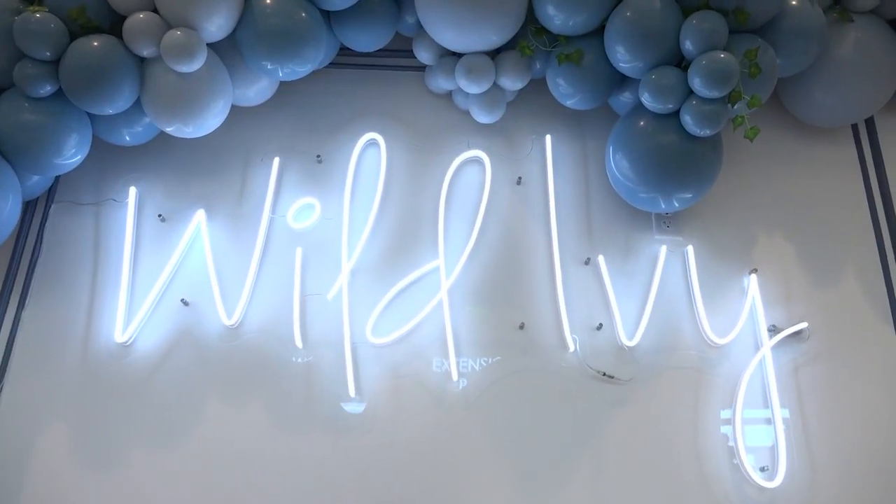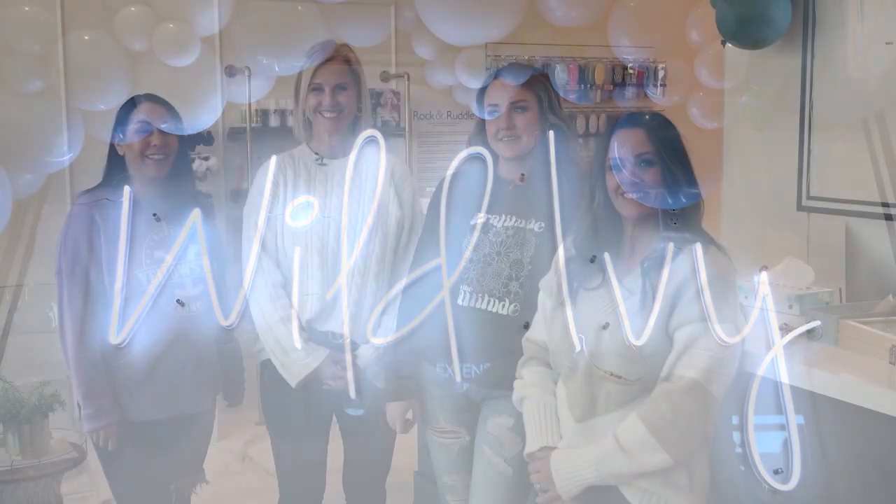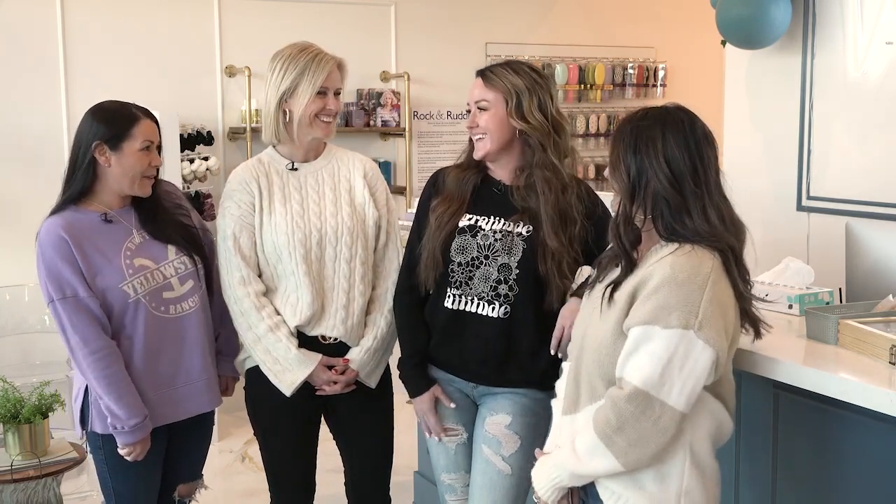Welcome — we couldn't be more excited. Spanish Fork finally has a blow-dry bar. We are on site at Wild Ivy, and with us is the owner, Michelle. Tell us all about Wild Ivy.